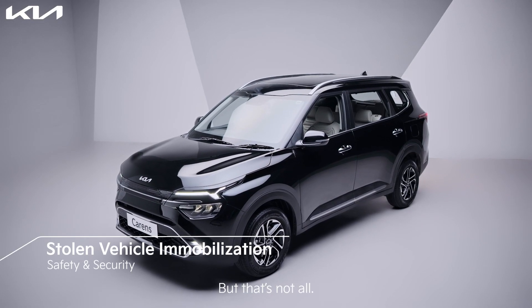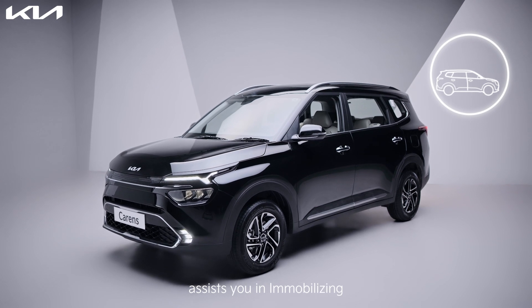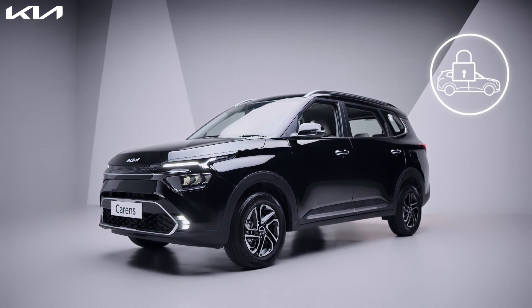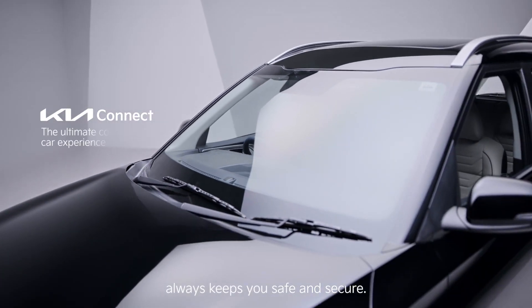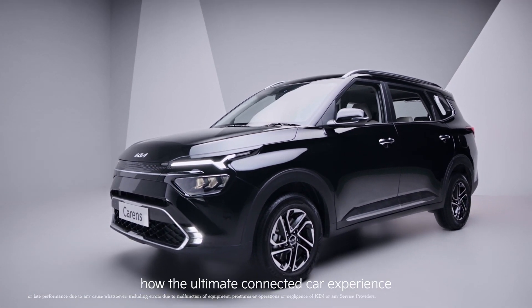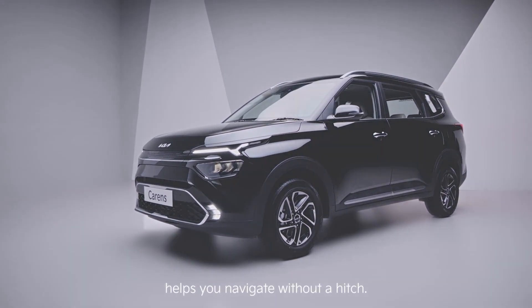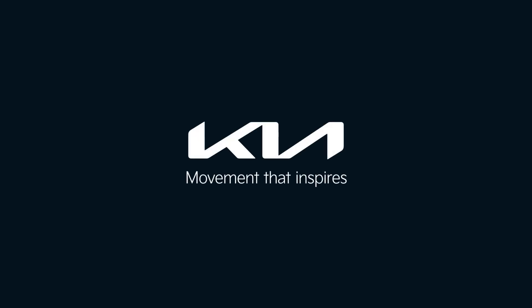But that's not all. To further relieve your stress, the Kia Connect call center assists you in immobilizing your vehicle remotely. That's how the Kia Connect app always keeps you safe and secure. Continue watching to find out how the ultimate connected car experience helps you navigate without a hitch. Kia — movement that inspires.